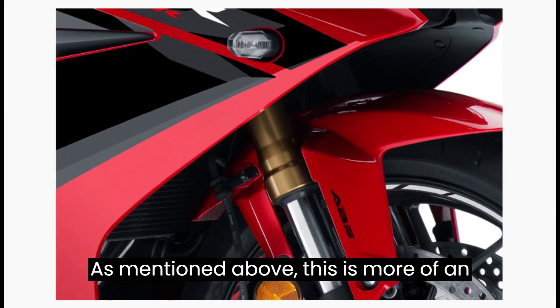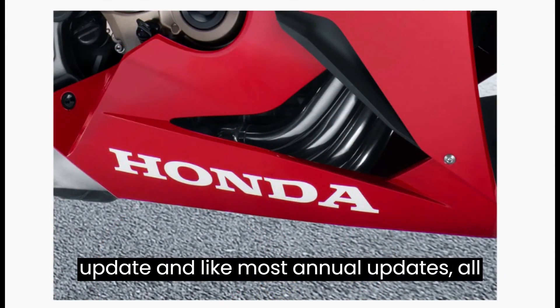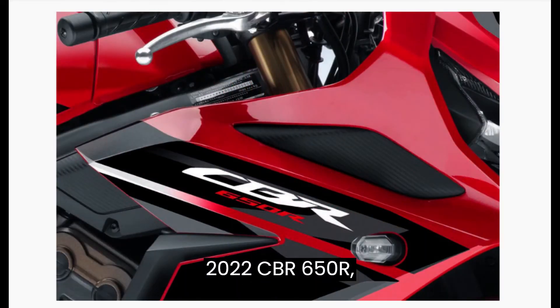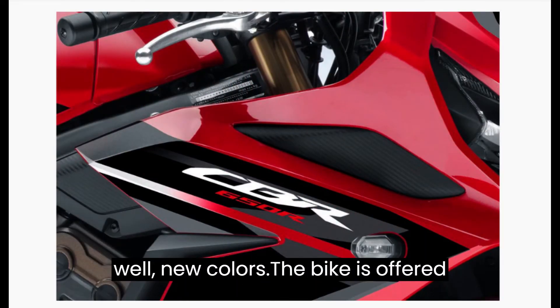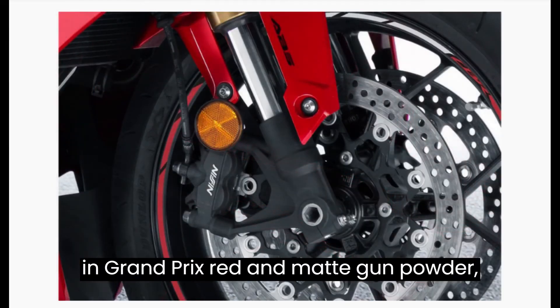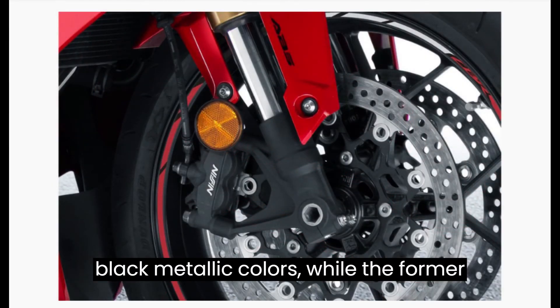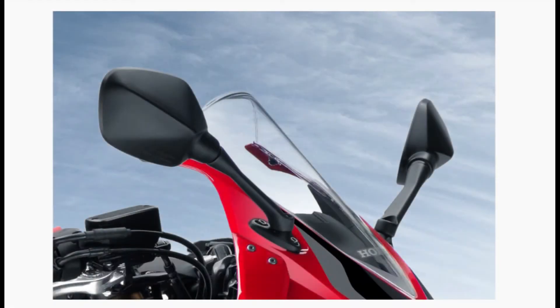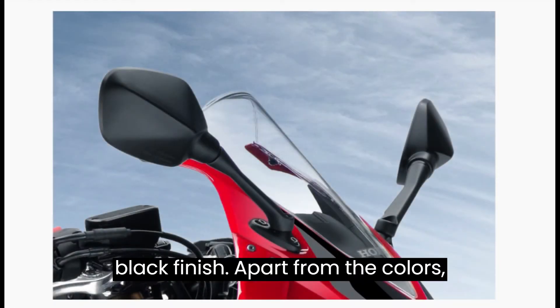As mentioned above, this is more of an update. And like most annual updates, all you get with the 2022 CBR 650R are new colors. The bike is offered in Grand Prix red and matte gunpowder black metallic colors. While the former gets updated black graphics on red bodywork, the latter gets orange pinstripes on an all-black finish.